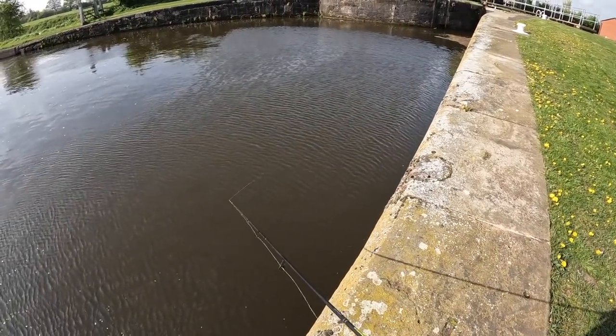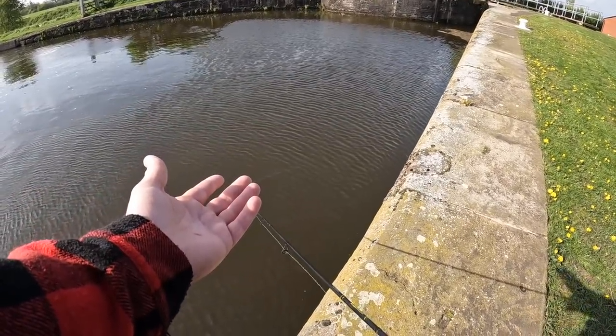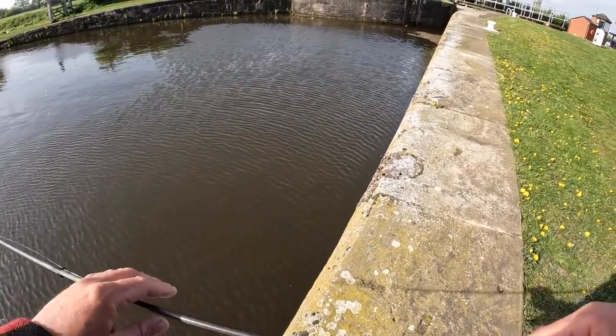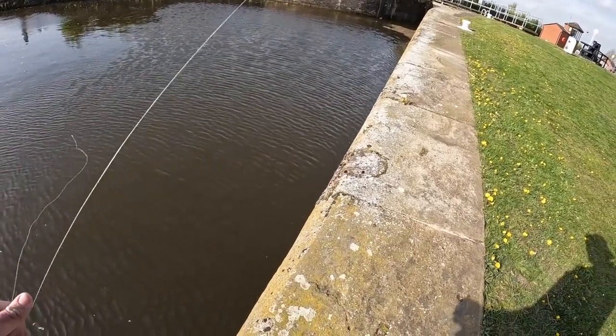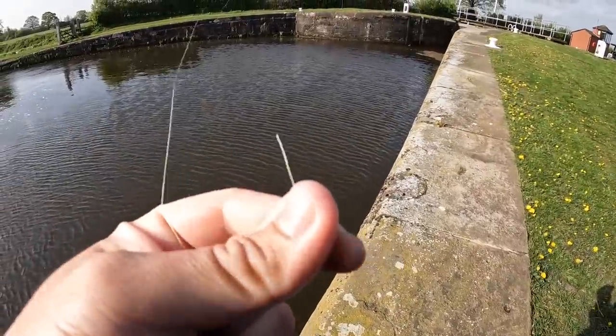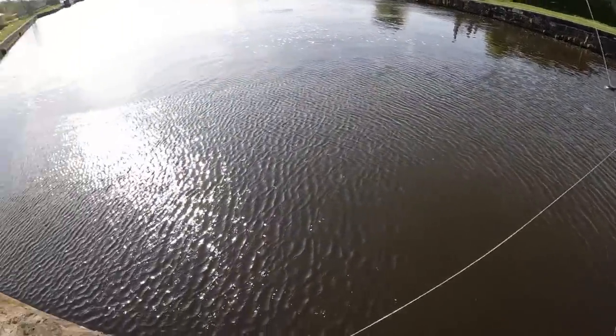Oh what — did you just see where my braid broke? Right in the middle. That was a fish I broke off. I think it was a snag ball. Good old Coram braid — retie then.